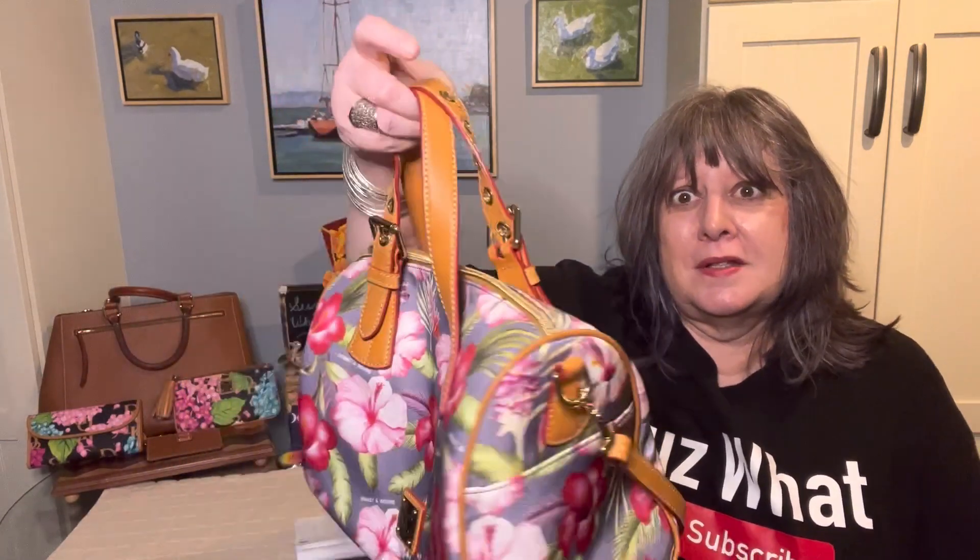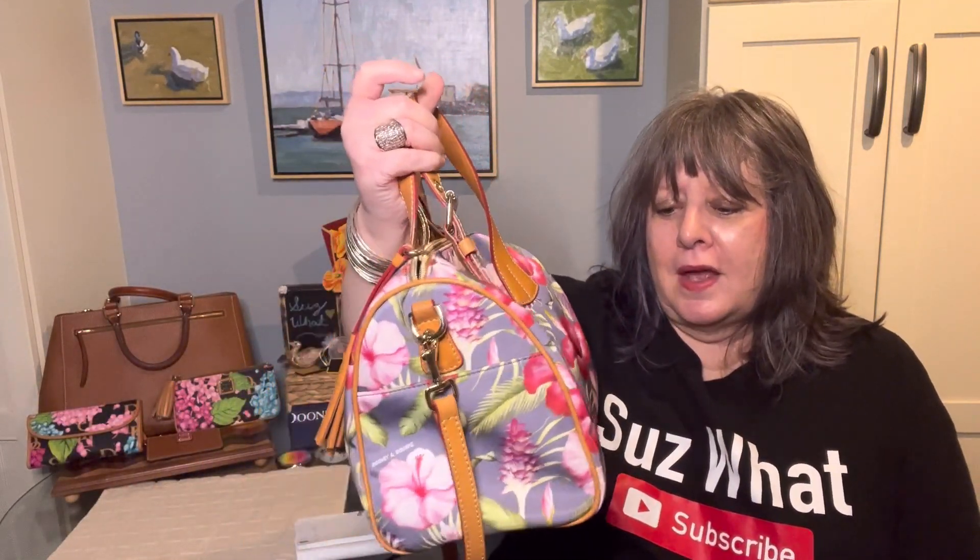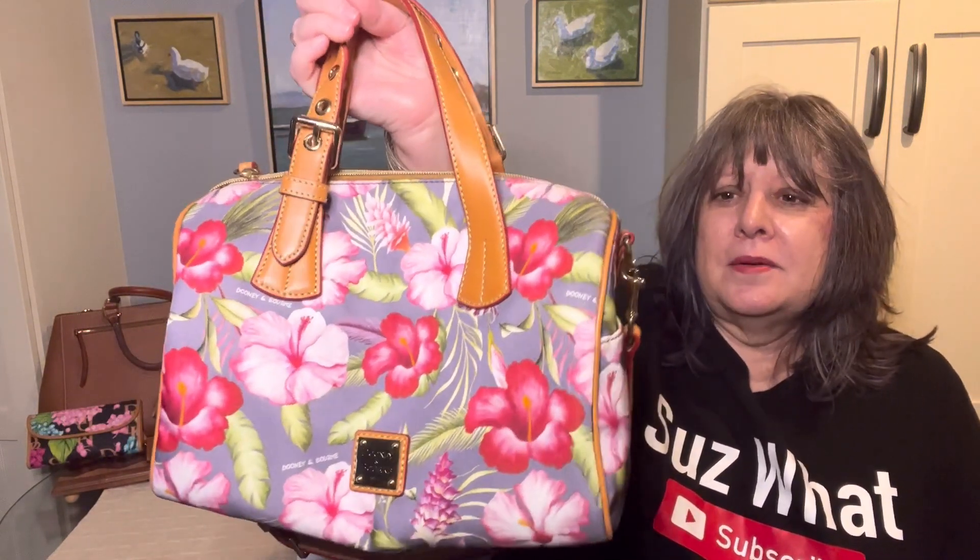This is the first sample bag I want to show you. It's in the silhouette of the Kendra, but it's in a pattern that never made it to retail. It's in like this Bahama print.